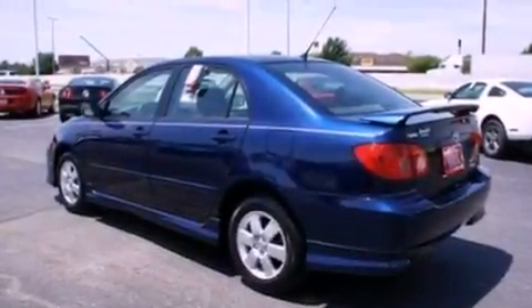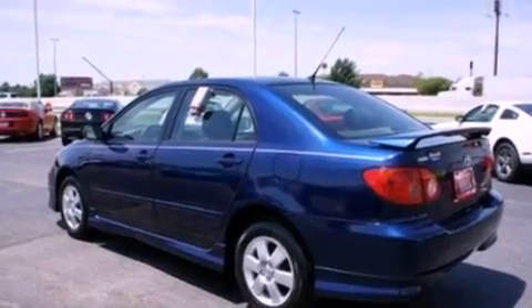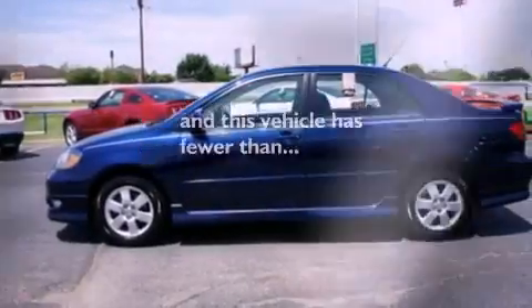Also included are 12-volt power outlets, a passenger side airbag, privacy glass, and this vehicle has fewer than 20,000 miles on the odometer.